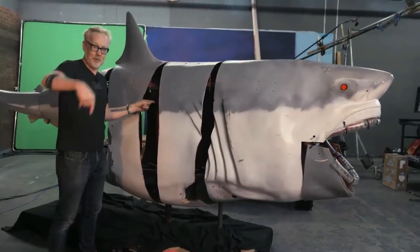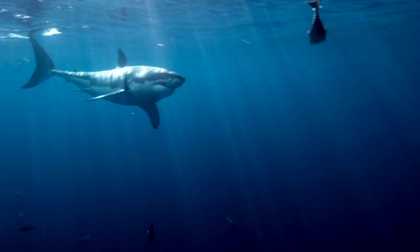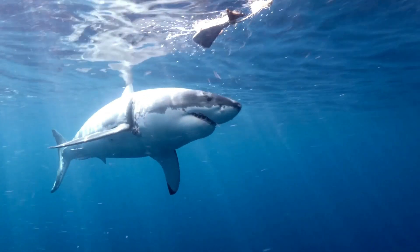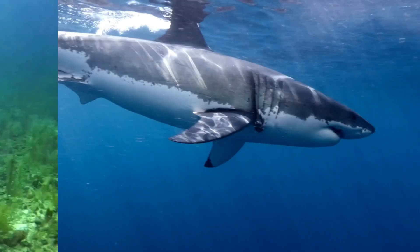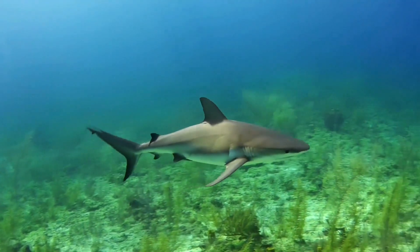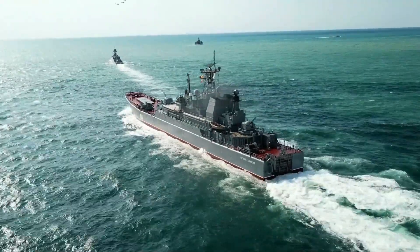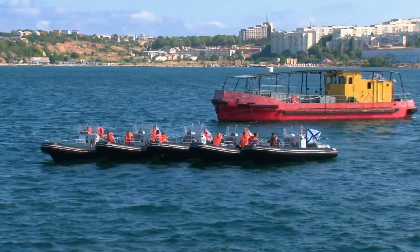In addition to the other sea creature robots highlighted before, the robot shark shows that humans really want to know what goes on down there in the deep sea. These remarkable robot animals represent the cutting edge of technology, and their applications span from entertainment to military, research, and search and rescue missions.